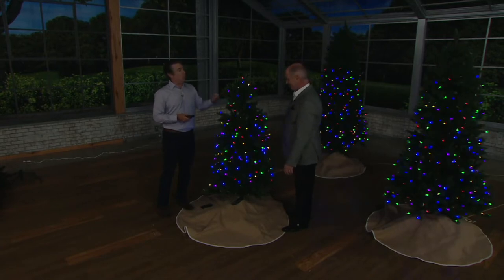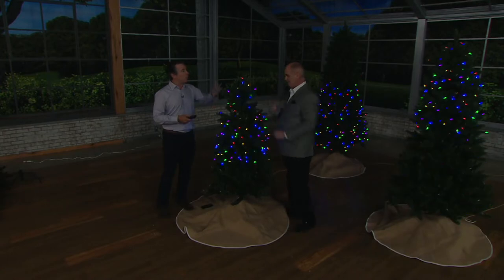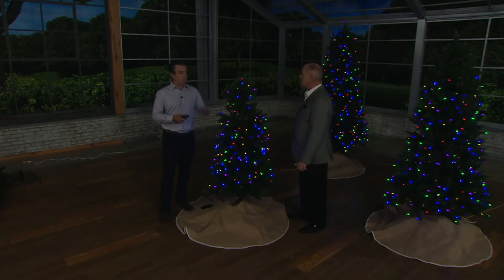We've solved that issue. We have a patented technology — if one of these goes out, don't worry, every other bulb, the entire tree, will stay lit. Want to show them how easy it is to set up? Sure, let's do it.